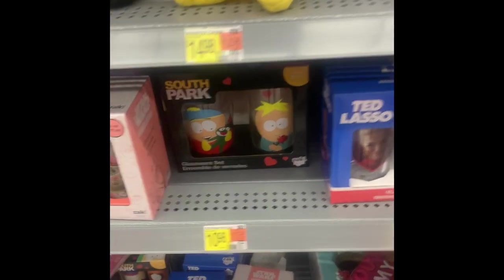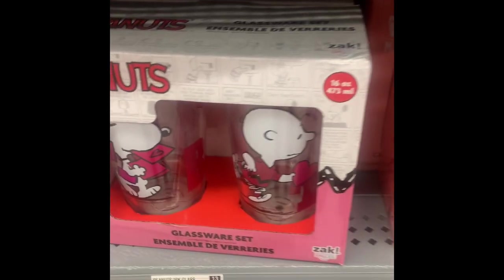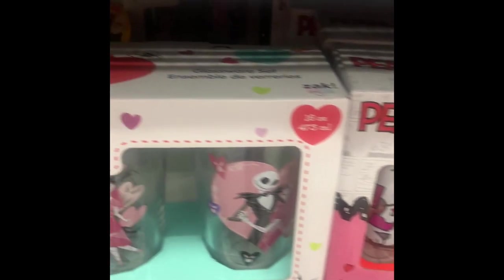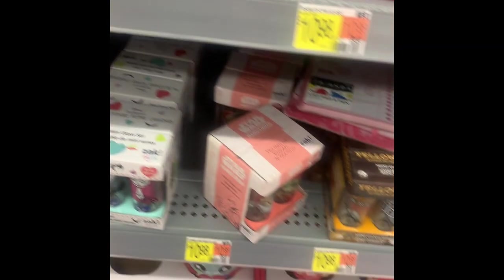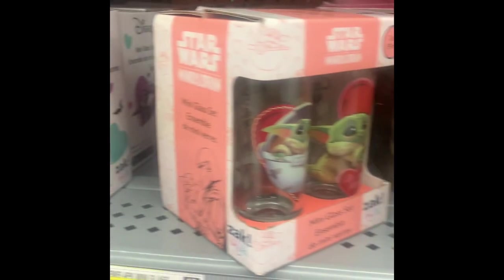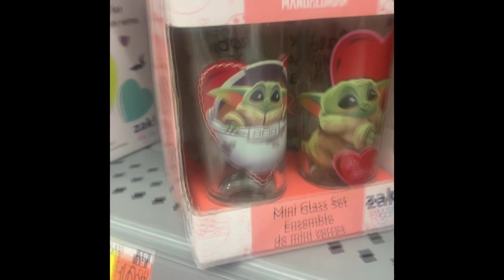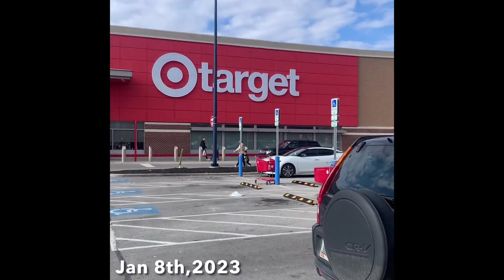They had these cool mug sets and glass sets for Valentine's Day — they had the Peanuts and the Star Wars themes, which were pretty cool if you're into those. Walmart might still have some of those. They also had Disney, Jack Skellington, and the Baby Yoda with a little heart behind them — so adorable. Alright, next up we're going to head into Target.